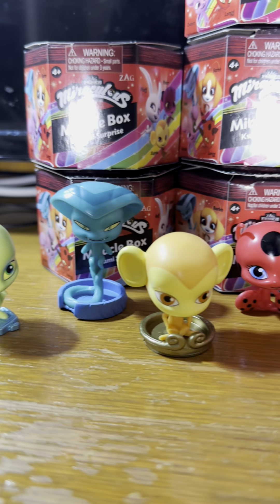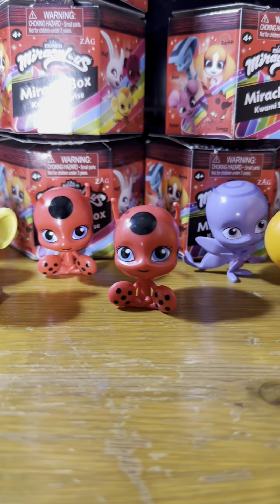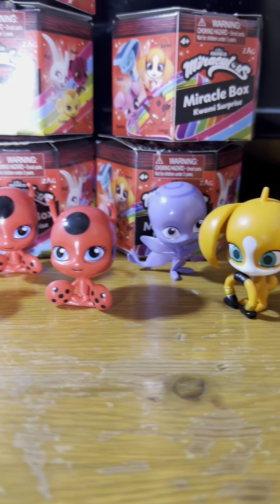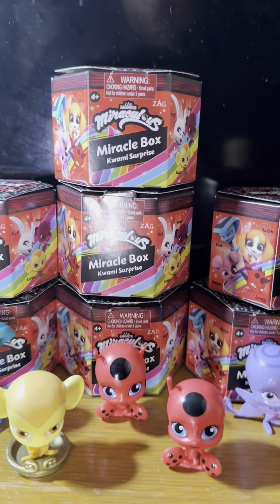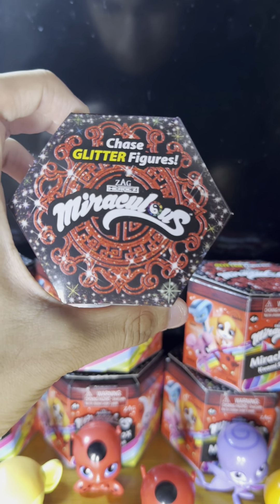These are all seven Kwami figures I got from the Miracle Box Surprise Boxes. Which one is your favorite? You can get these yourself at your local Walmart, Target, and Kohl's. You can also order them on Amazon and the Zag Store. They're all available now. Now that the unboxing is over, it's time to head off and save some civilians. Until next time, Miraculars. Bug out!